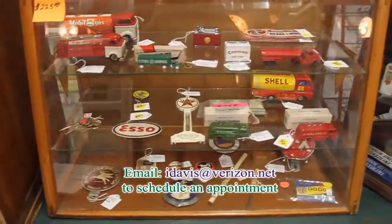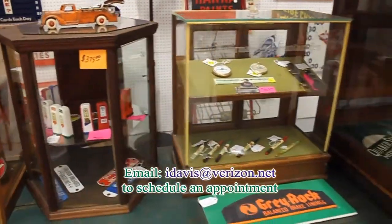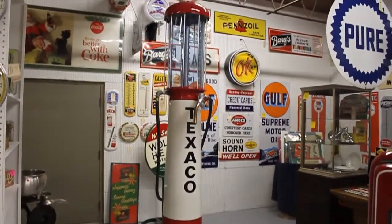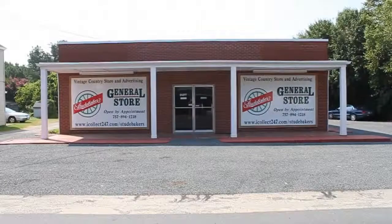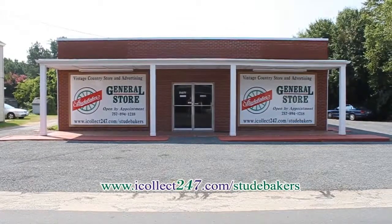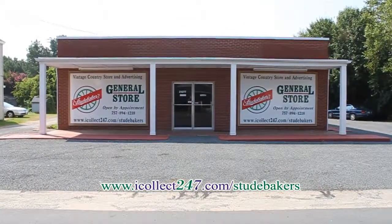Don't have a lot of room but still love to collect? We have a wide selection of smalls to put on any shelf or display. Visit www.icollect247.com/Studebakers for complete descriptions and pictures of many of the items in our shop.